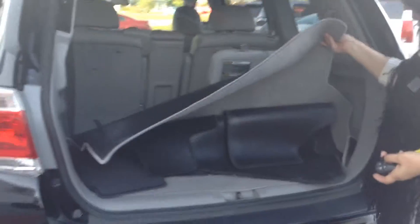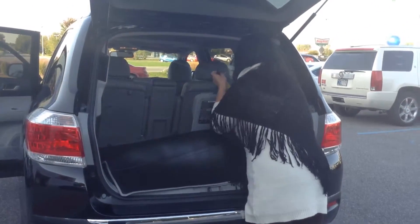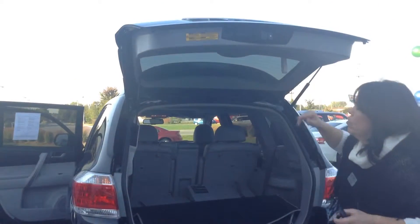You do have carpet mats back here and carpet for the flooring. The seats do flip down real easy. So if you're a power shopper, we've got plenty of room for you. To put the gate down, just press that.